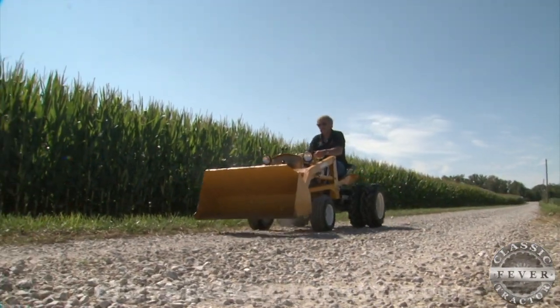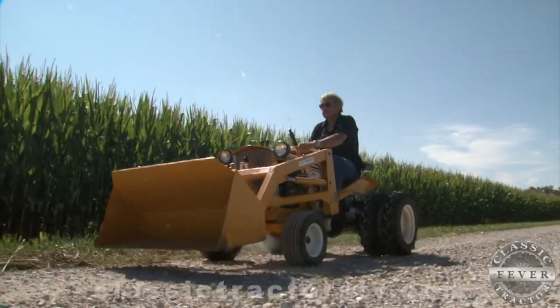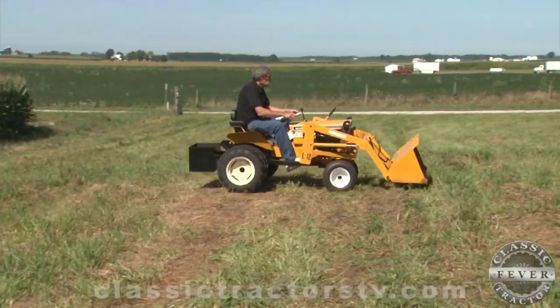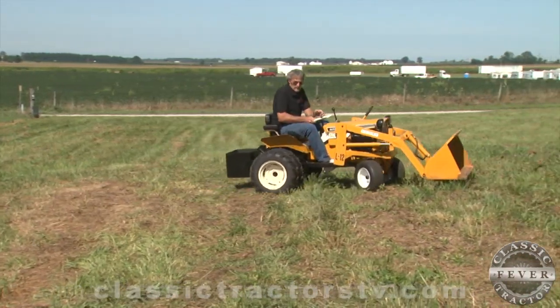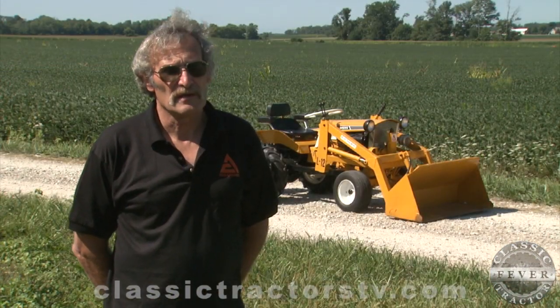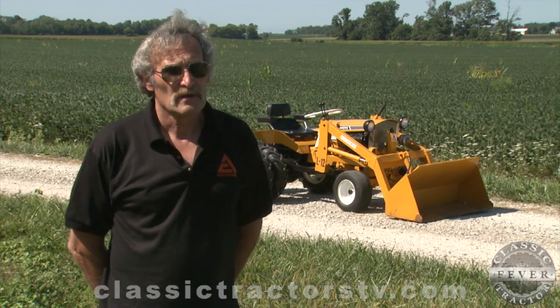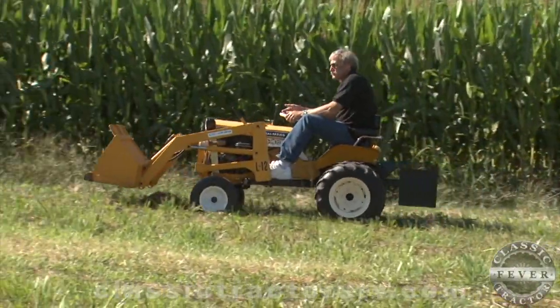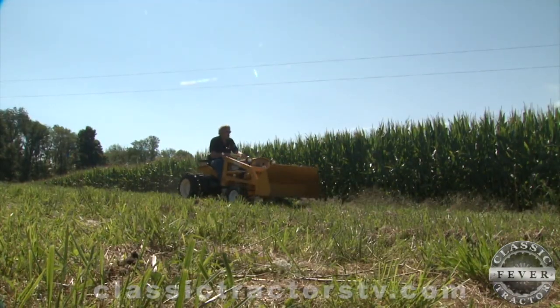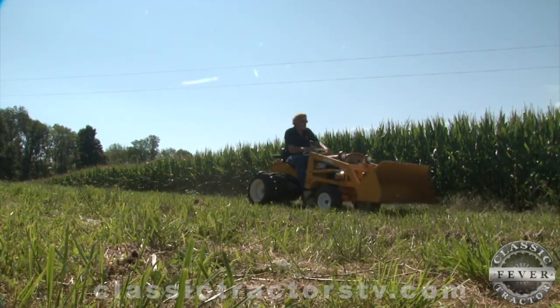Don says collecting classic lawn and garden tractors has really taken off in the last several years, which can make it difficult to find awesome antique machines like this B-12. It's getting harder and harder to find things, especially the rare items, because there are more people doing it than there used to be. So it's getting harder to find a bargain anymore — you've got to think fast and hopefully not regret it later.